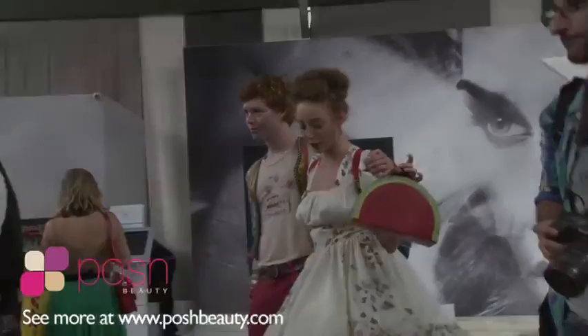Hi, I'm Tanisha Harper for Posh Beauty, and today we are at the Lincoln Center for New York Fashion Week's Spring 2012 collections.